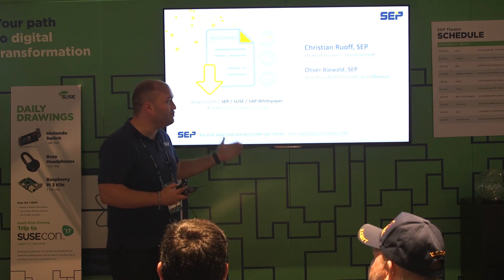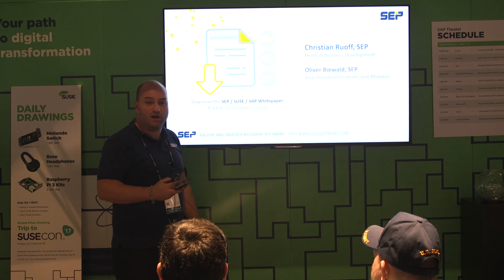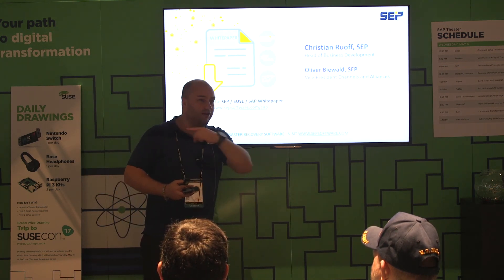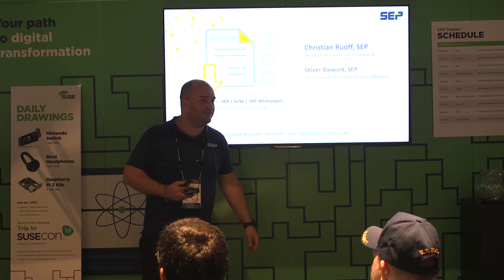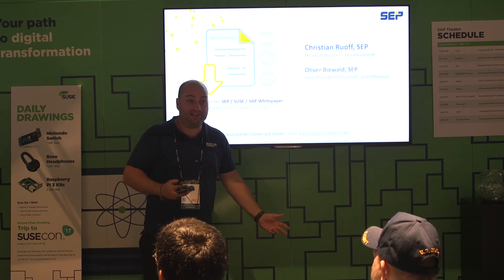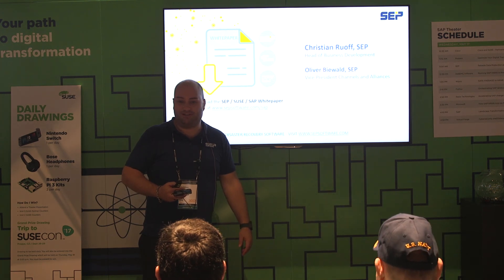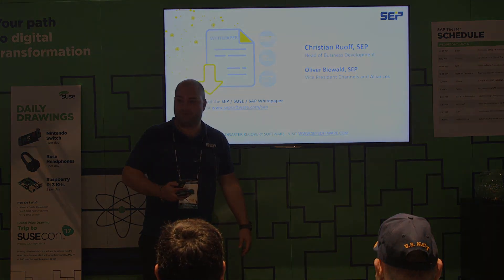That's pretty much it — a very powerful backup solution. If you have questions about all the other stuff we cover, we have a booth over there. Just visit us. Thank you for listening, and hopefully I was able to make the product a little bit interesting. Thank you.